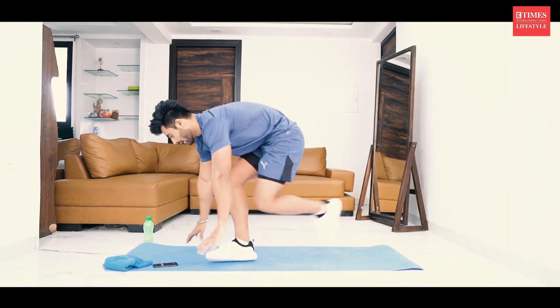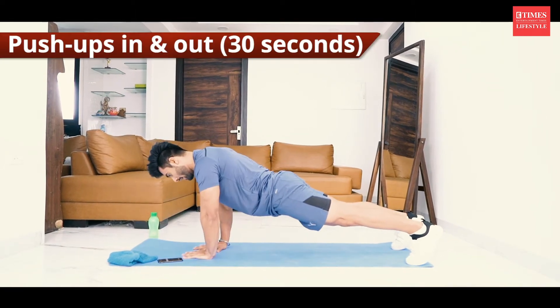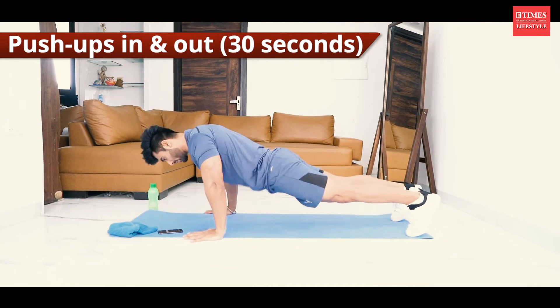Next one is push ups in and out, exactly like this. Push up, and then one, down, then two. Let's do it.